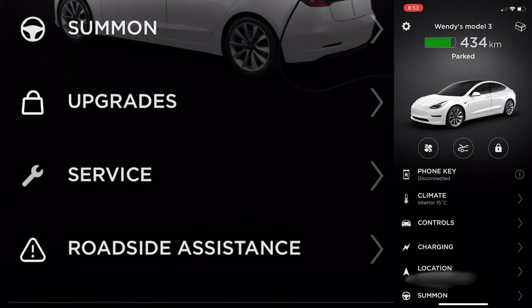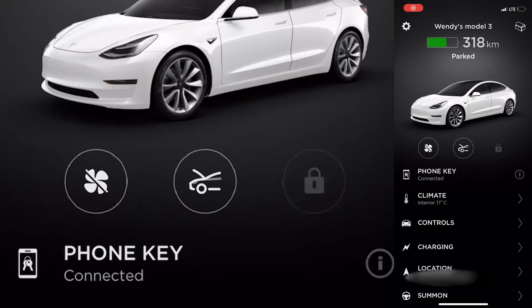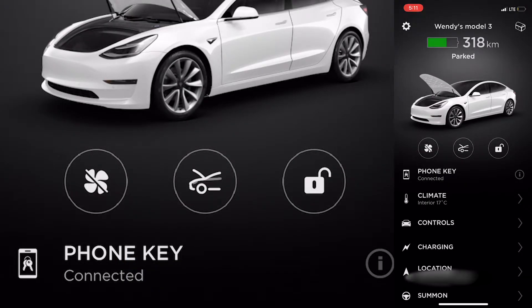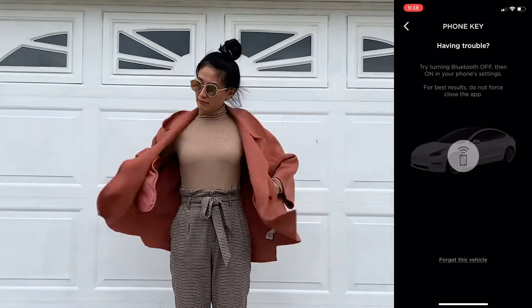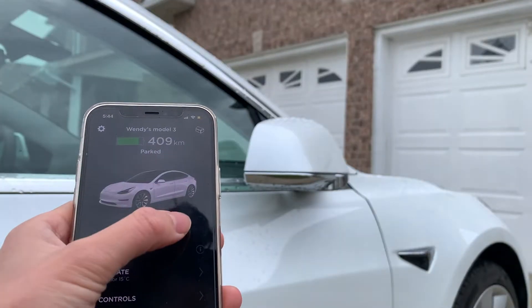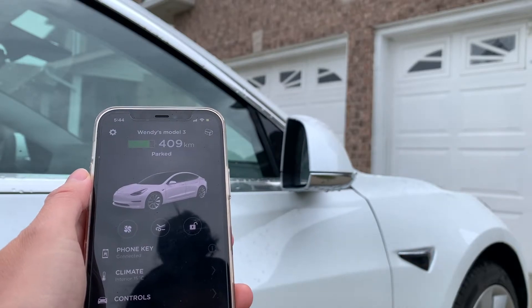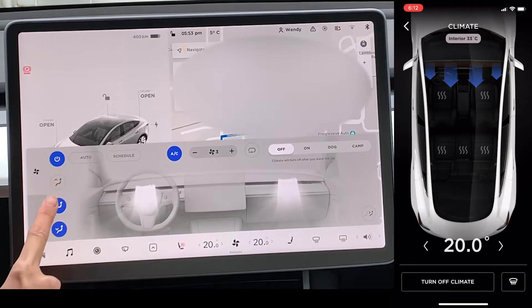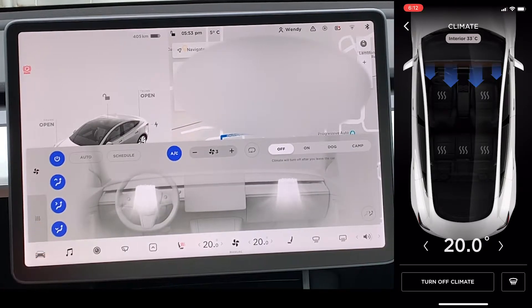The three circles in the middle are shortcuts to the most used controls, followed by categorized groups of controls. To unlock your Tesla, click the circle on the right. The middle circle is to open or close the frunk, and the right circle is for climate control. The first group of controls is the car key, so no worries if you forget your key — as long as you have your phone.